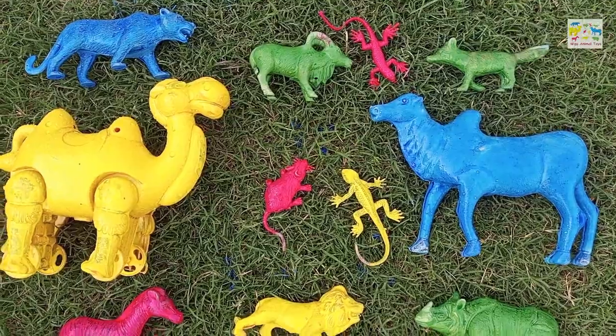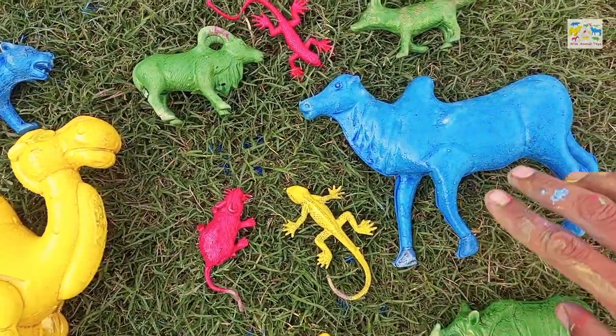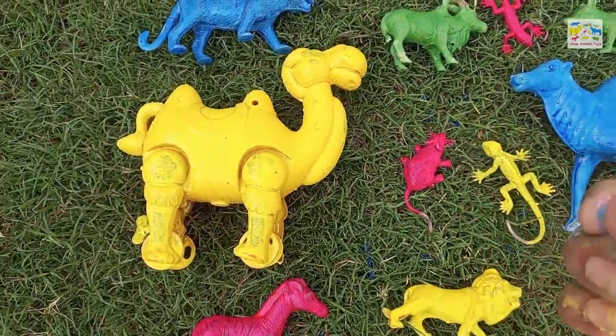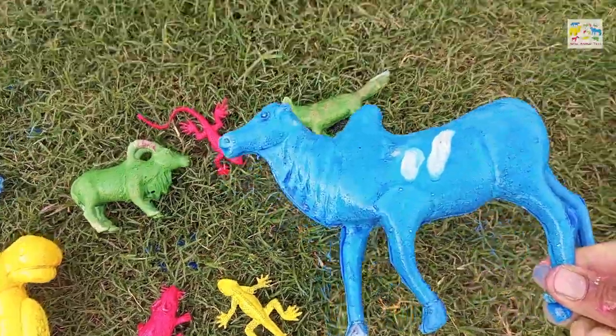Wow, look at this guys, amazing! We found so many colorful animals. I will put all these animals into the basket one by one.